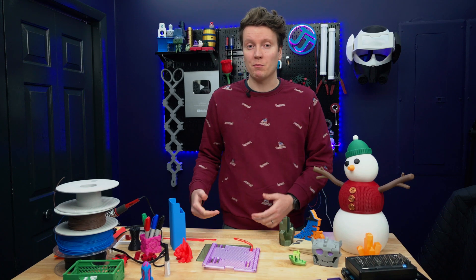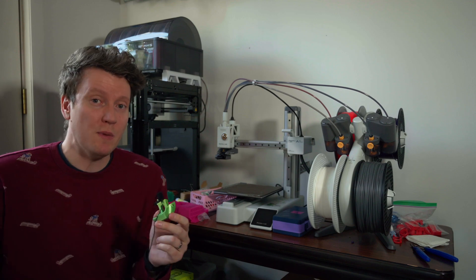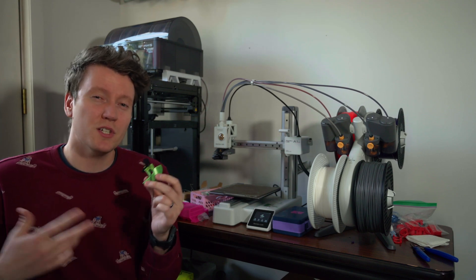A lot of people want to know about Bamboo Lab printers, so let's go ahead and start with those. I think we can just start with the printer I would recommend for most people, and that's going to be the Bamboo A1 Mini. They are one of the more robust ecosystems to buy into, which is kind of weird to say.